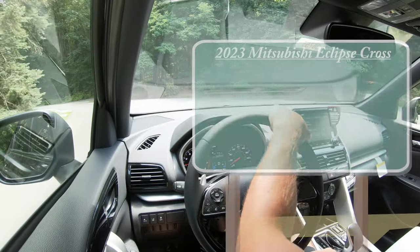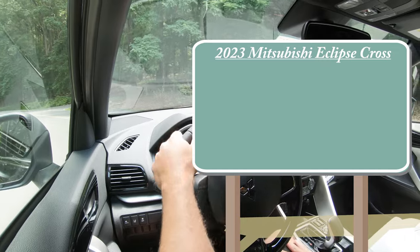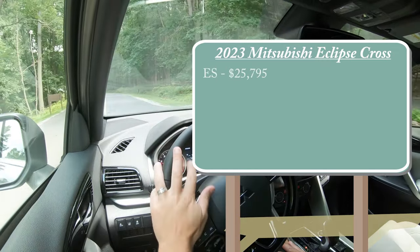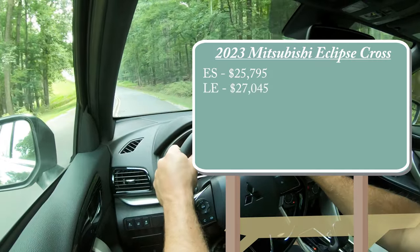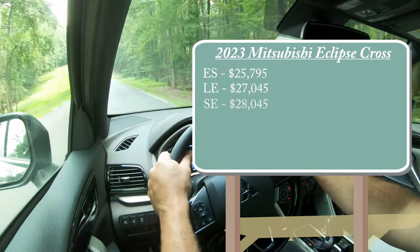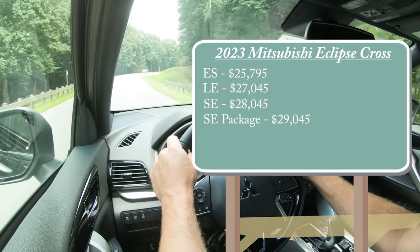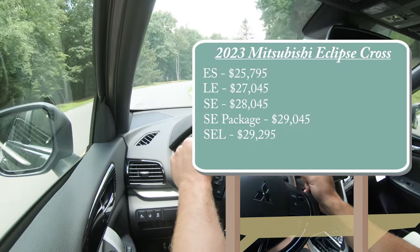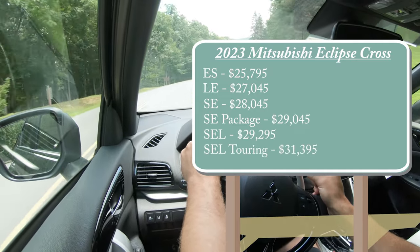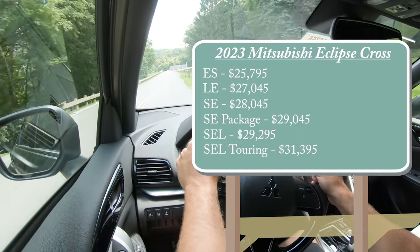As always, let's start with pricing. There are several different trim levels for the 2023 Eclipse Cross: the ES starting at $25,795, the LE at $27,045, SE at $28,045, SE Package at $29,045, and the SEL — which is the one we're in today — starting at $29,295.